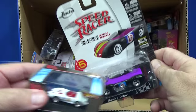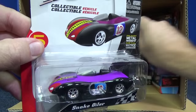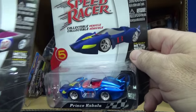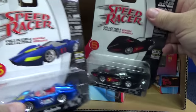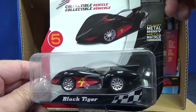Let's keep going. Here's the other Jadas — there's a Snake Oiler. These have rubber tires. I think they're a metal body, though I don't remember if they were metal base. There's Prince Cabala. Black Tiger — I'll check the back in a second.